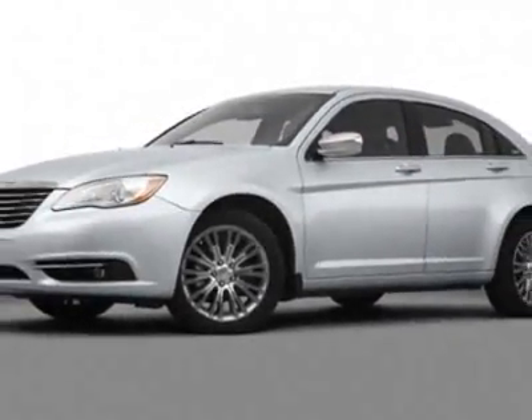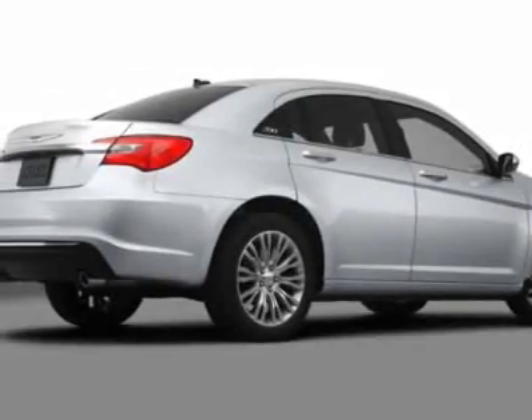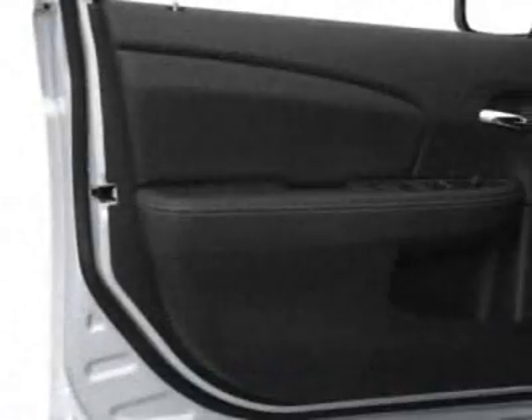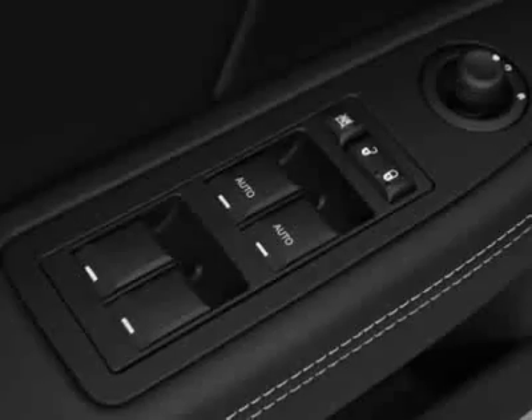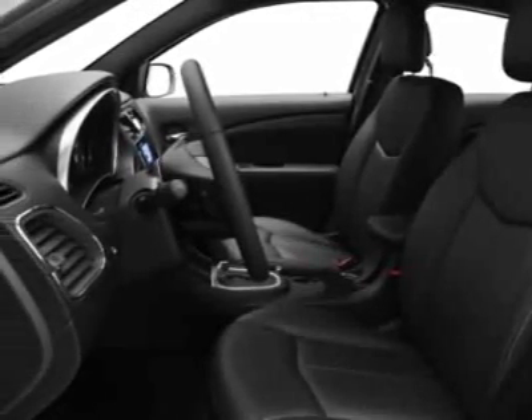Additional options for this vehicle include the 2.4 LDO HCS MPI 16 valve I4 dual VVT PZ EV engine, black premium cloth bucket seats, California emissions, and the bright white. Call 877-686-7799 or email our friendly sales staff today to schedule a test drive.